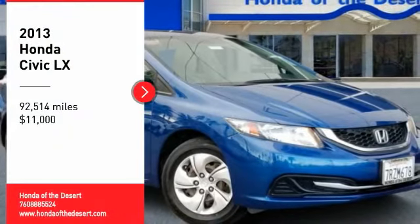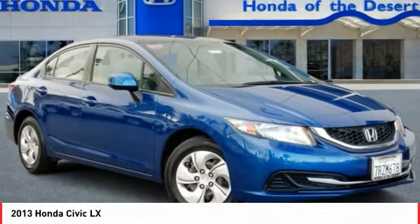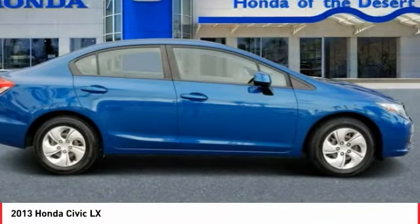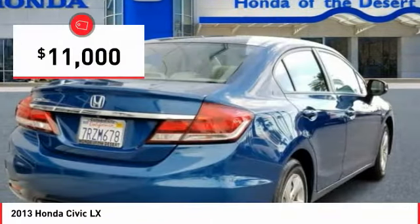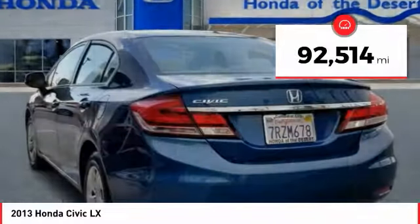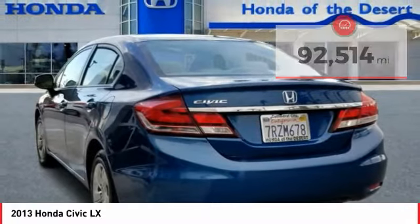Looking for the right vehicle? Check out the 2013 Honda Civic. Practical, with awesome gas mileage and incredibly reliable, it is priced below $15,000. This vehicle has less than 95,000 miles.